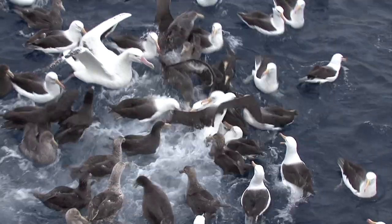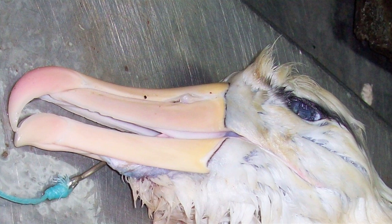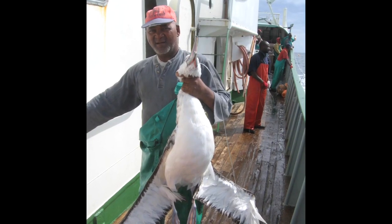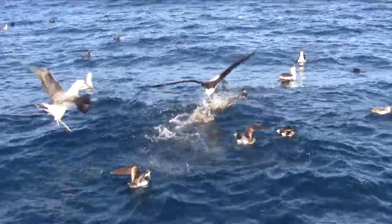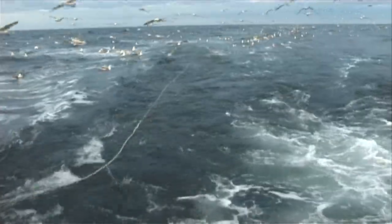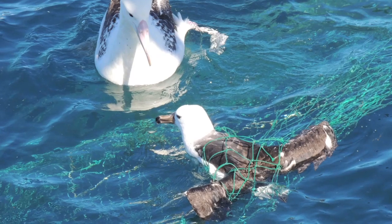Albatross are fatally attracted to bait close to the surface of the water. They become hooked on lines and drown. Although only one or two birds might be killed on each trip, these numbers mount up when taken across an entire fishing fleet. In a single year, an estimated 100,000 Albatross are killed in longline and trawl fisheries around the world.